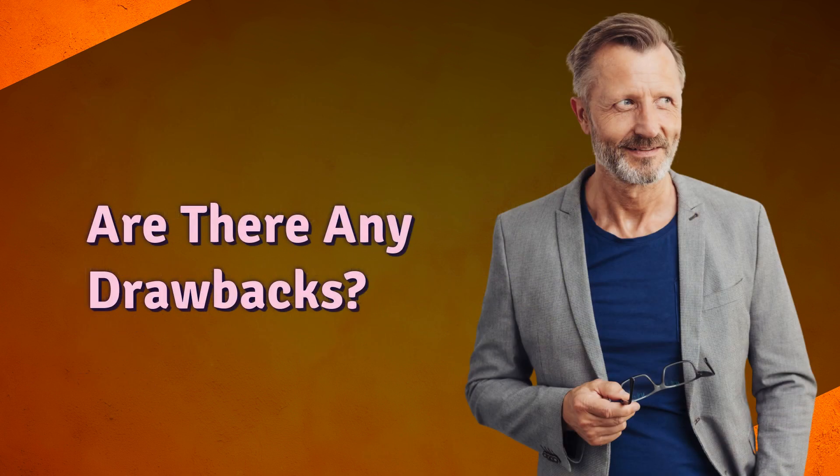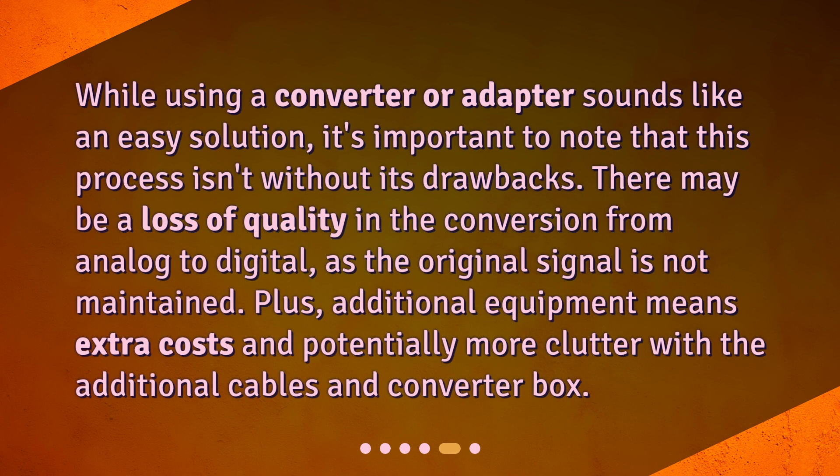Are there any drawbacks? While using a converter or adapter sounds like an easy solution, it's important to note that this process isn't without its drawbacks. There may be a loss of quality in the conversion from analog to digital, as the original signal is not maintained. Plus, additional equipment means extra costs and potentially more clutter with the additional cables and converter box.